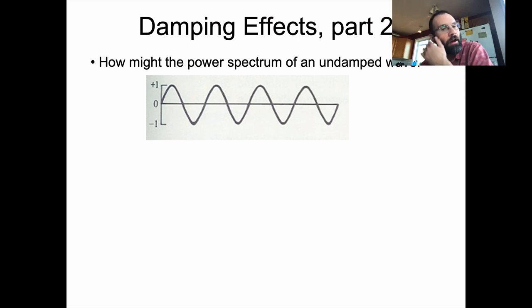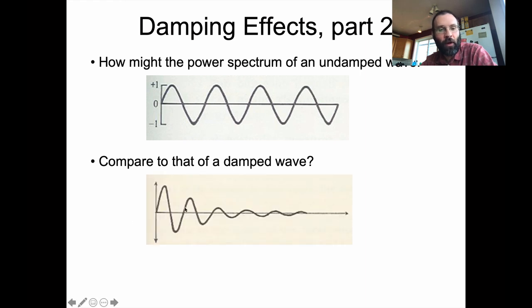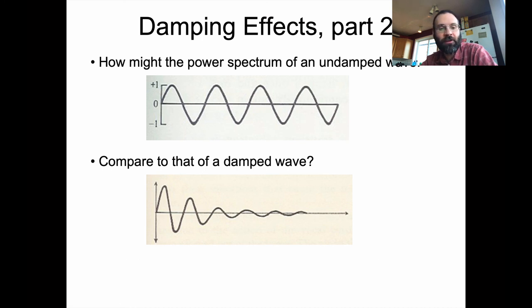That's part of damping, but the other part is that it changes the spectral features of the nasal sound. We can think about what an undamped wave looks like — a nice repetition consistently over time, a simple sine wave. Compare that to a damped wave, which starts out looking nice and fresh but drifts off over time. What spectral features would that have? What effects on the spectral properties of these sounds?